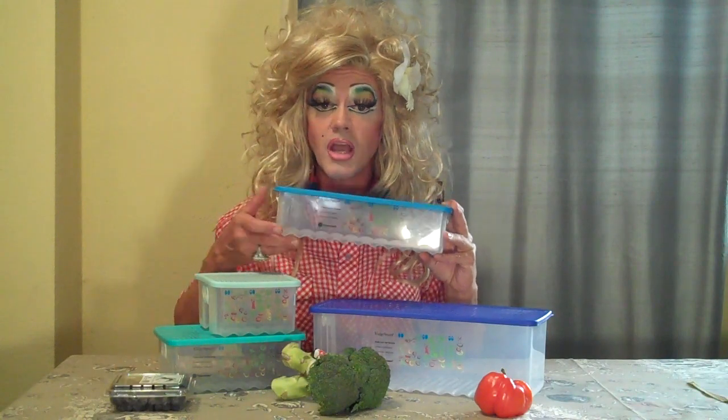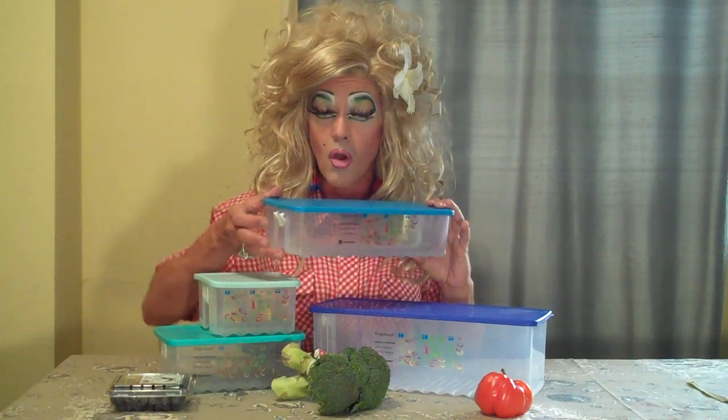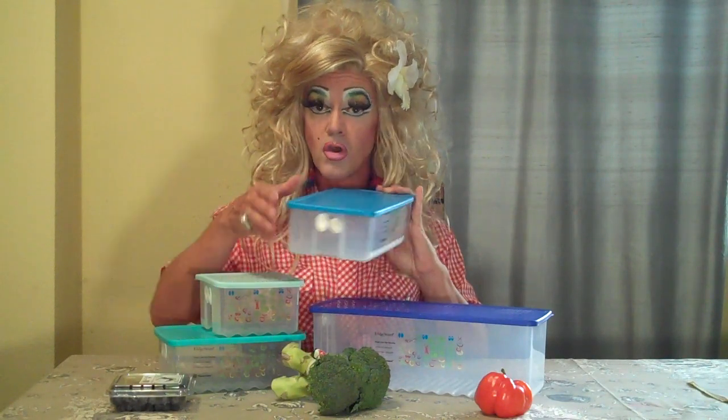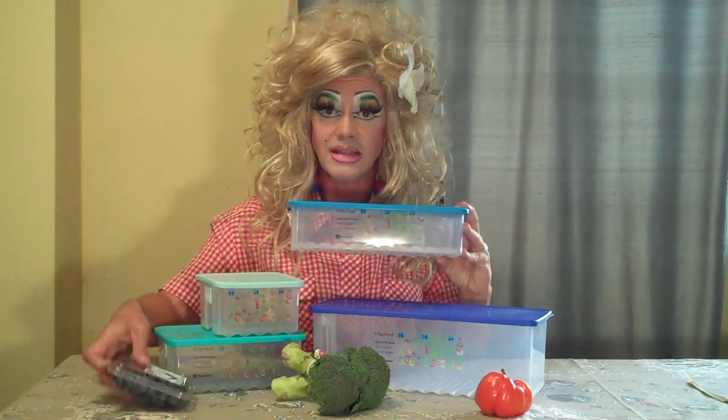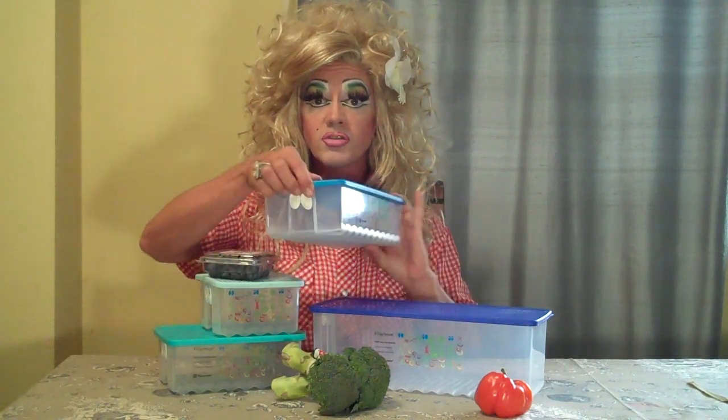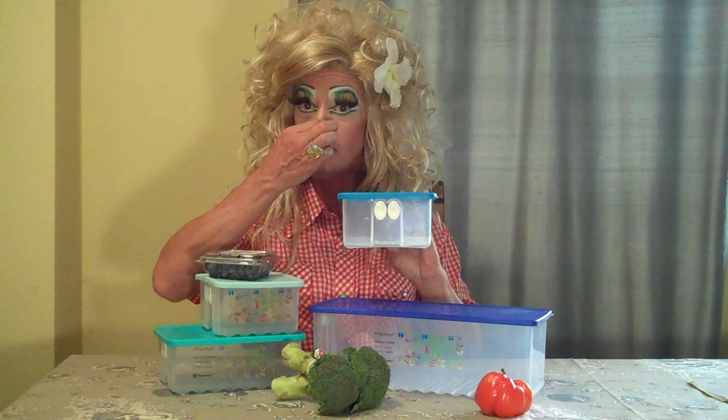Broccoli is a heavy breather, so you want to make sure that both of your nostrils are open so your broccoli can breathe at its heavy rate. The chart here tells me on the side that cauliflower is a medium breather — one nostril opened, one nostril closed. Fruits and berries, like these little blueberries right here, are low breathers, so you want to close both of your nostrils and choke them to death.